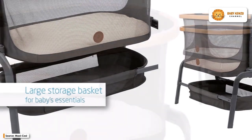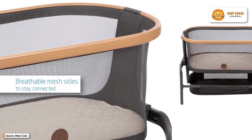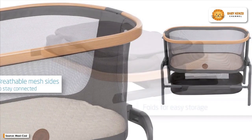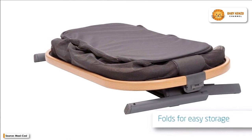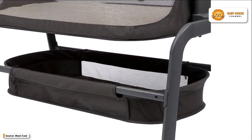The Aura Bassinet can be used in a variety of ways. There are four adjustable height settings to ensure a comfortable and secure fit. The Aura Bassinet can be tilted both vertically and horizontally. Plus, when your baby wakes up in the middle of the night wailing, you can quickly and simply bring the bassinet to your bedside.